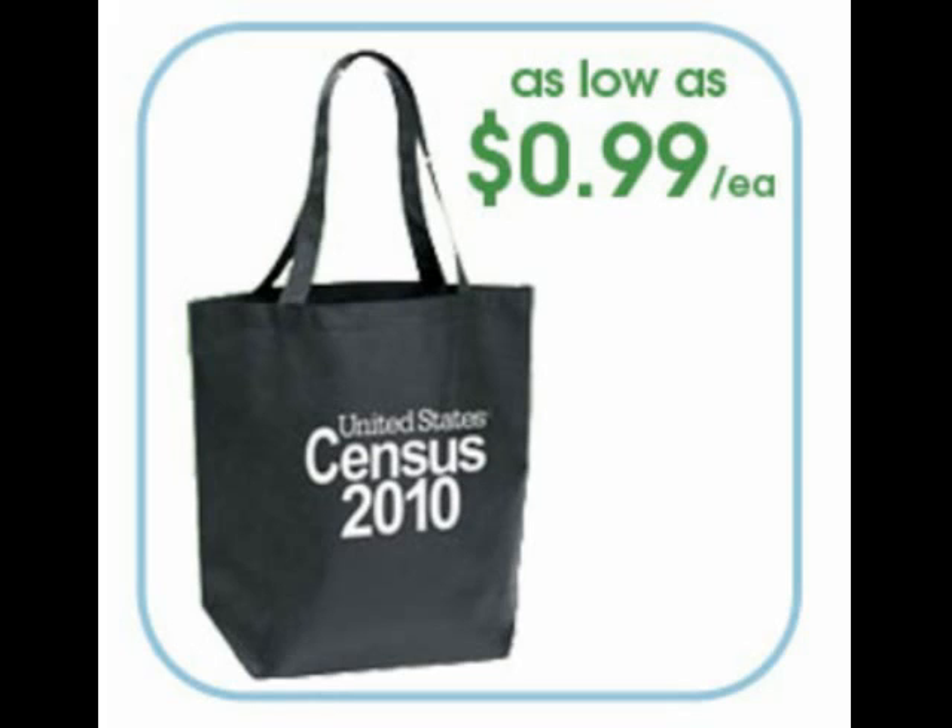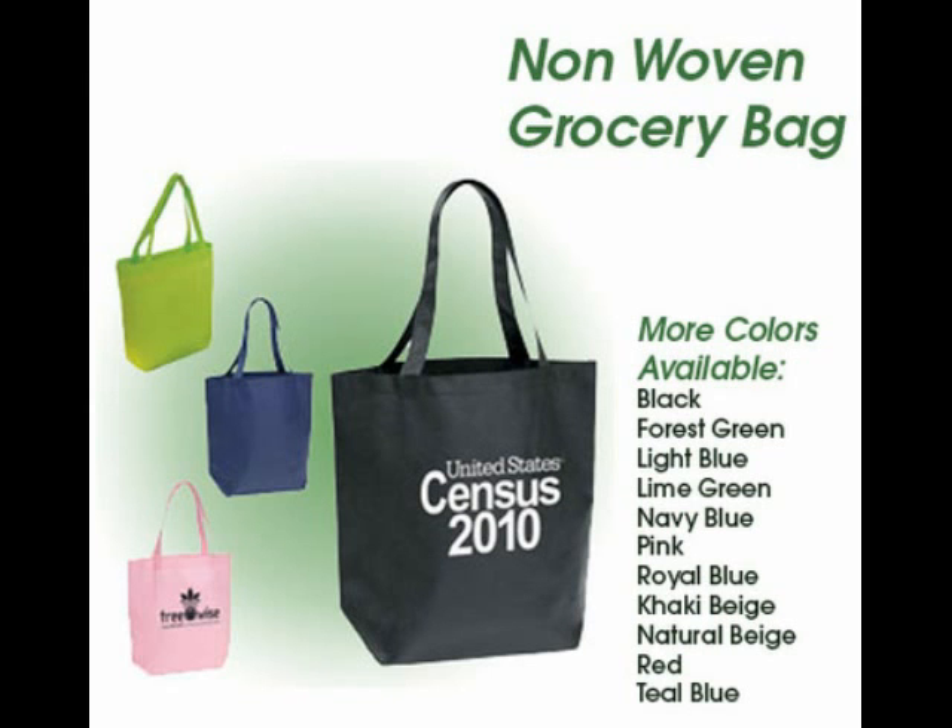Another way is through marketing campaigns — it's going to be branding your business. You can put your logo, your website, your telephone number — you can put all that right on the bags and just hand them to customers and potential customers. You can take them to a fair, to a trade show, something like that. Or you can distribute these bags to your customers when they visit your store.